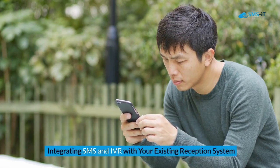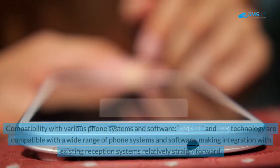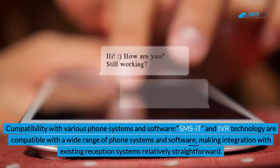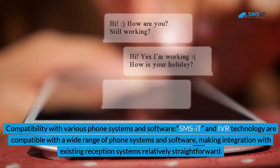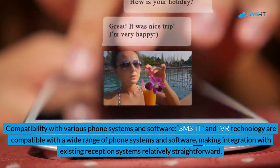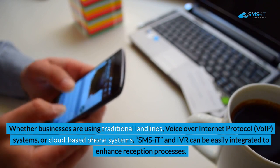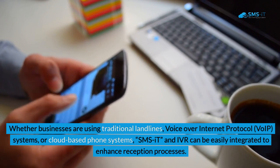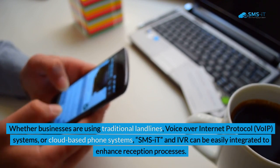Integrating SMS and IVR with your existing reception system. Benefit 1: Compatibility with Various Phone Systems and Software. SMSIT and IVR technology are compatible with a wide range of phone systems and software, making integration with existing reception systems relatively straightforward. Whether businesses are using traditional landlines, Voice over Internet Protocol (VoIP) systems, or cloud-based phone systems, SMSIT and IVR can be easily integrated to enhance reception processes.